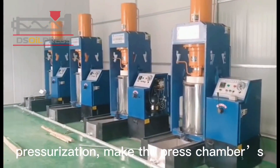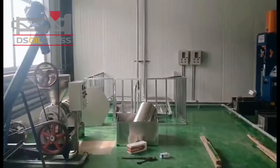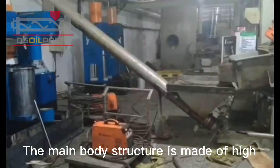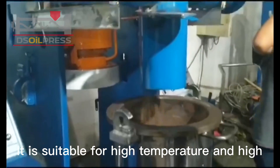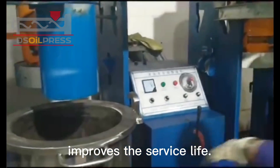Multistage propulsion and gradual pressurization make the press chamber's pressure increase rapidly so that the oil is separated at one time. The main body structure is made of high carbon steel with high hardness and good wear resistance, suitable for high temperature and high pressure continuous operation, improving the service life.